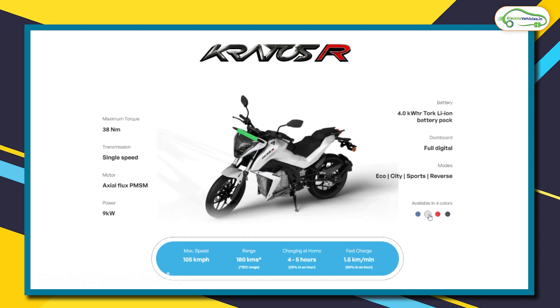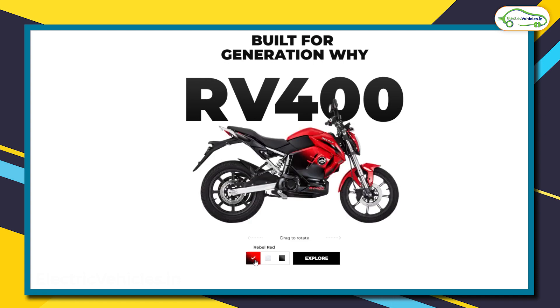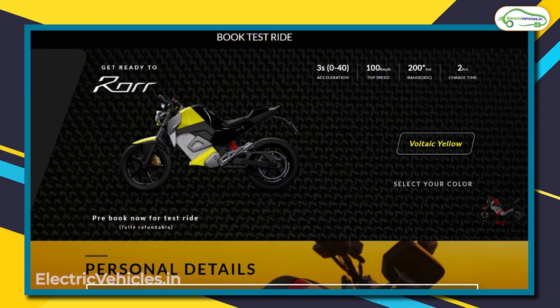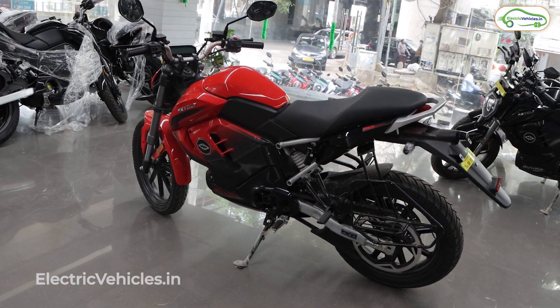These three motorcycles come with standard color options. For the Kratos R, you have blue, white, red, and black. For the RV 400, it is black, gray, and red. For the Oban Road, the options are black, red, and yellow.